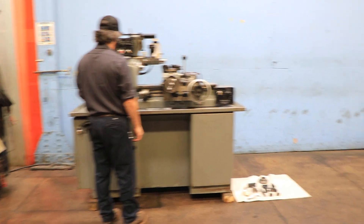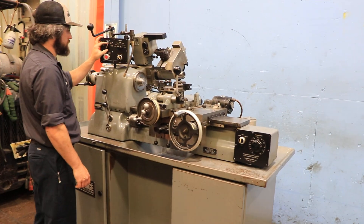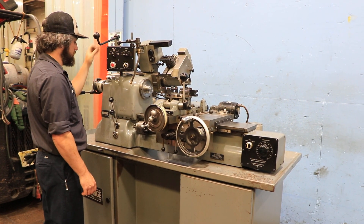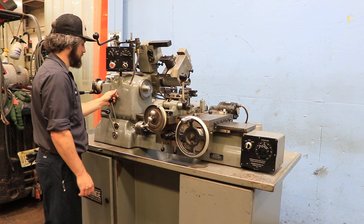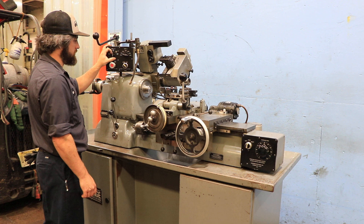You have spindle RPM up to 3,000 RPM in three different ranges. The spindle has a threaded nose, besides being able to receive a 5C collet. The machine also has an automatic threading attachment.